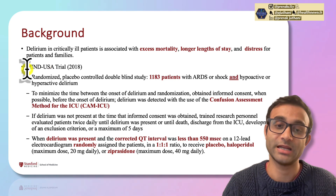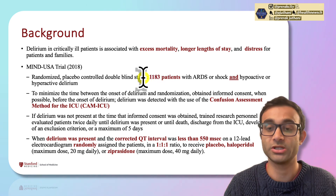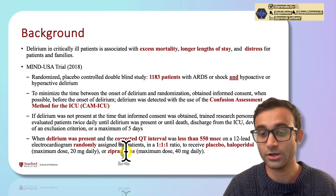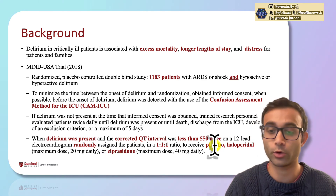The trial I'm going to discuss is the MIND USA trial from 2018. It took 1,183 patients with ARDS or shock as well as evidence of delirium, and randomized them to ziprasidone — a second-generation antipsychotic — haloperidol, a first-generation antipsychotic, or placebo.